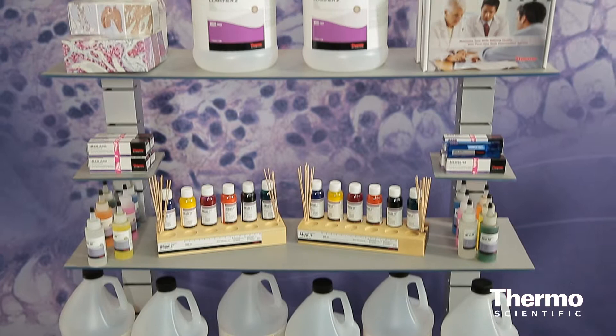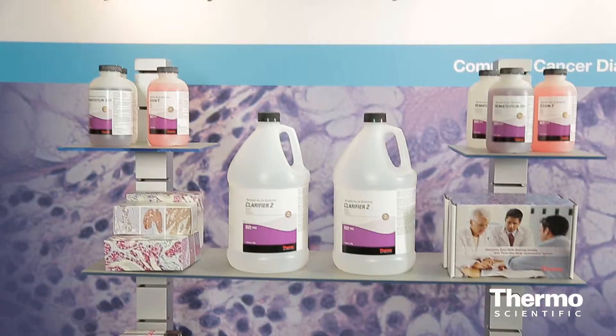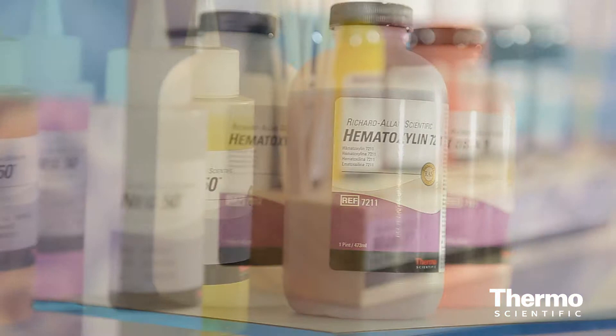Instead of having to start from square one, we provide them everything they need including samples, all the chemicals and reagents. We've taken the time out of conversion, so essentially before somebody commits to us we can show them and demonstrate what our stains are going to look like.